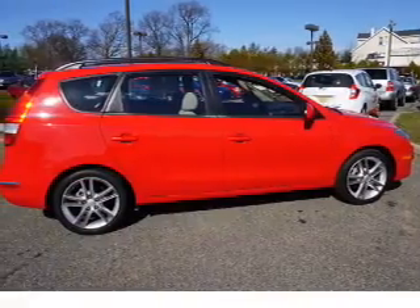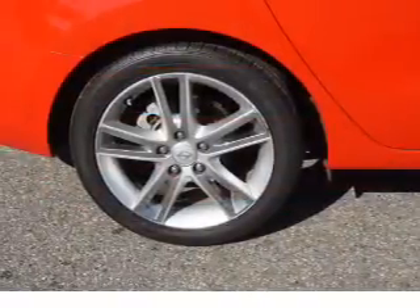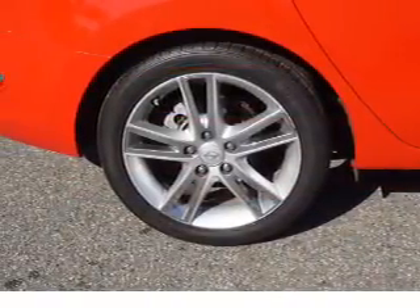Also included are power outlets, a multi-function remote, and air conditioning. Rest easy knowing this vehicle comes with a Carfax Vehicle History Report from Carfax.